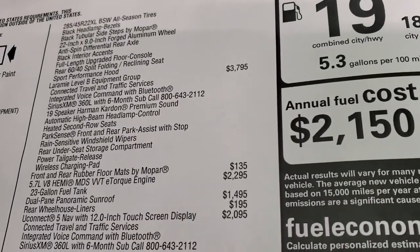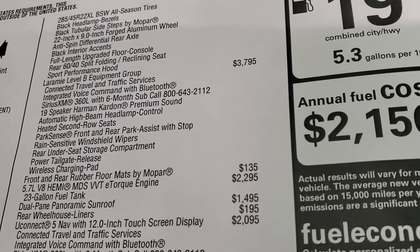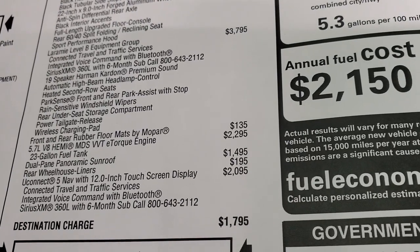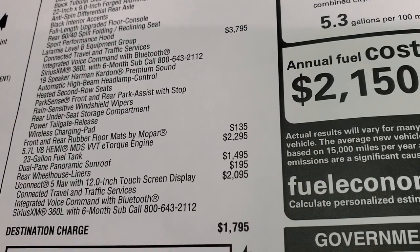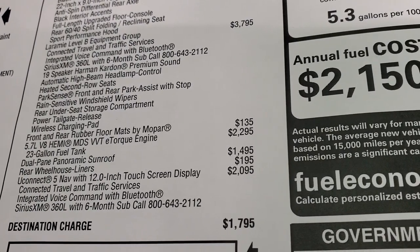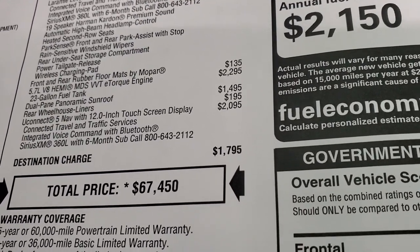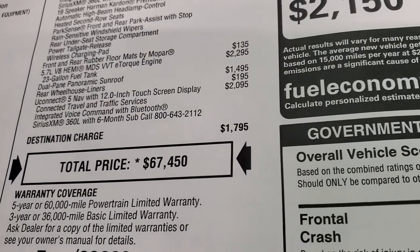This is a Laramie Level B — there are no more Level 1s and 2s; they're Level A's and B's now. The Level B group is $3,795 and includes connected travel and traffic services, integrated voice command with Bluetooth, SiriusXM 360L with a 6-month subscription, 19-speaker Harman Kardon premium sound, automatic high-beam headlamp control, heated second-row seats, ParkSense front and rear park assist with stop, rain-sensitive windshield wipers, rear under-seat storage compartment, power tailgate release, and wireless charging pad. This one also has all-weather floor mats ($135), E-Torque ($2,295), the 23-gallon fuel tank, dual panoramic sunroof ($1,495), rear wheelhouse liners, and the Uconnect 5 radio with the 12-inch screen ($2,095), which gives you connected travel and traffic services, integrated voice command with Bluetooth, and SiriusXM 360L.